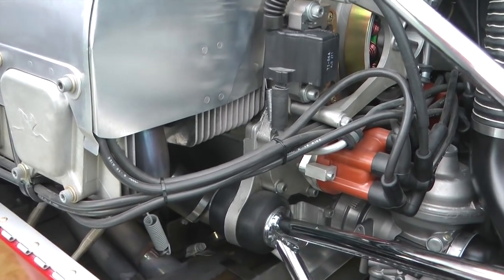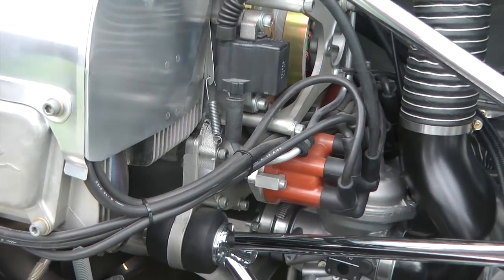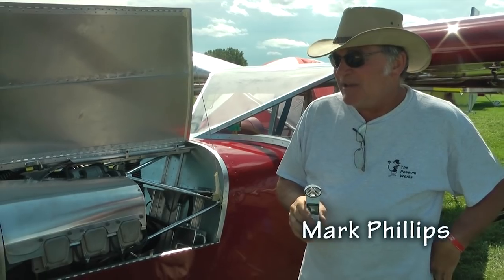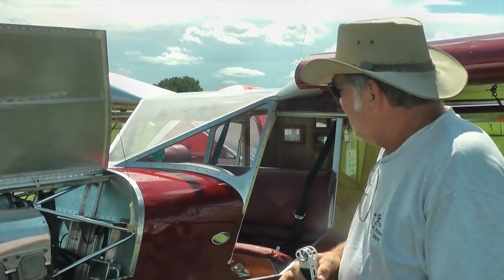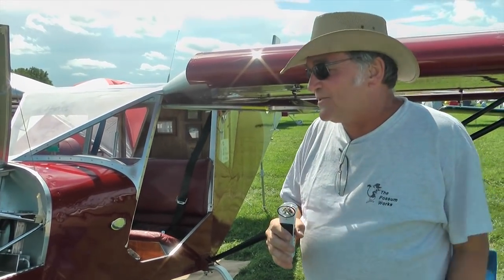Let's go right to the horse's mouth and get the scoop from the owner. My name is Mark Phillips. This airplane is called Elixir. She began as a 701 kit because my RV was too fast and too pretty — I wanted something that was the opposite. So this is the result. It began as a standard 701 kit and I took some liberties with it because that's the way it works, and it basically speaks for itself.